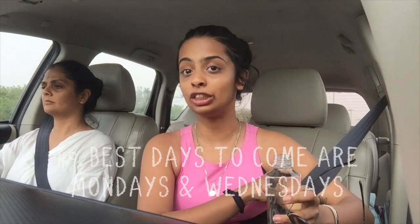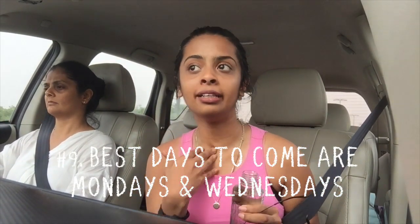Another thing not a lot of people talk about is to come on a weekday. My favorite days to come to Sarojini are Monday and Wednesday. Mondays are the days they get their new stock, so all the new stock comes in on Mondays. Wednesdays are the days all the shopkeepers need to get rid of their old stock, so Wednesdays are when you want to come if you're looking for those 50, 20, and 100 rupee deals — you'll get those on Wednesdays, probably not on any other days.